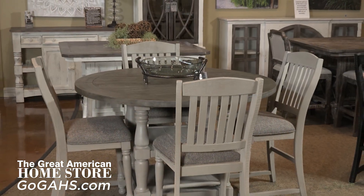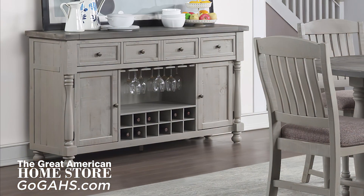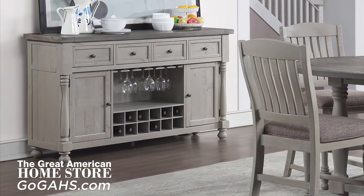The dining table seats four comfortably with its 54-inch tabletop. Along with this collection, you'll find a matching server with door storage and drawers for storage and display.